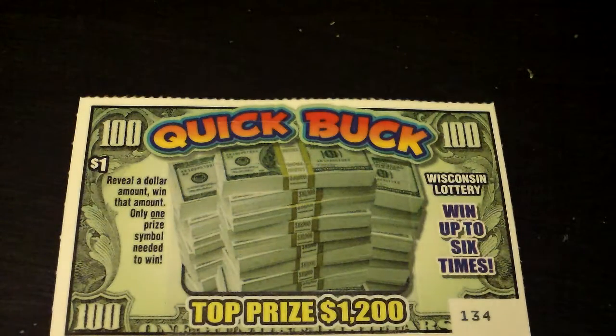Hey everyone, this is a Quick Buck, $1 Wisconsin Lottery. Reveal a dollar amount, win that amount.